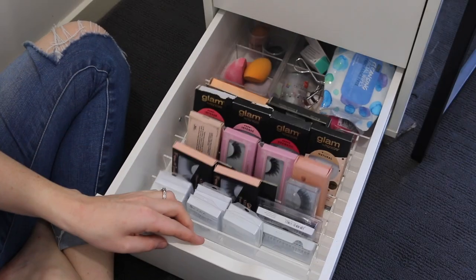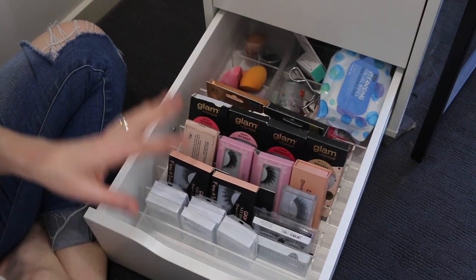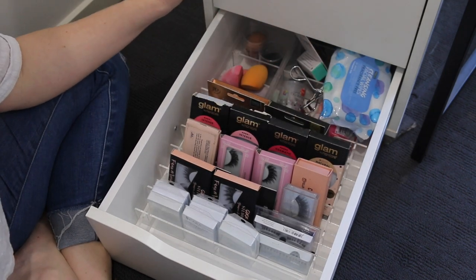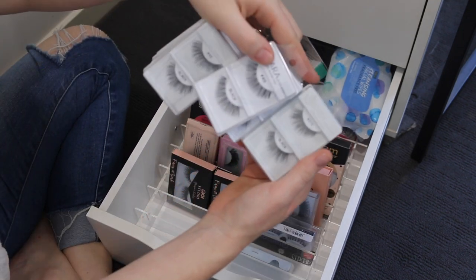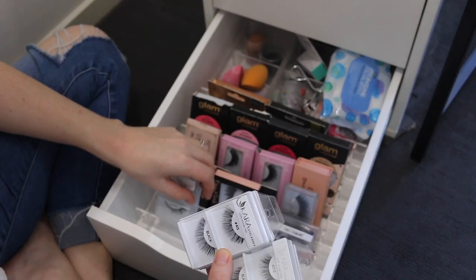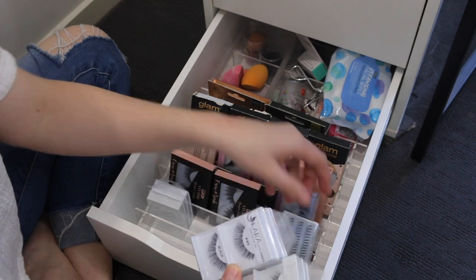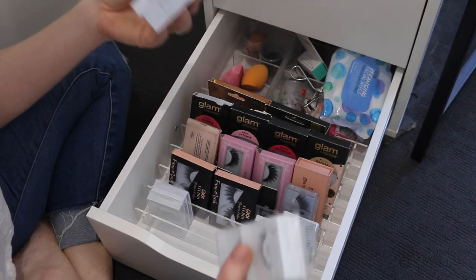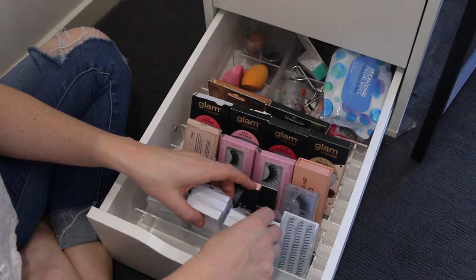I'm just going to go through my drawers one by one and talk through the products and let you know my thought process. This drawer has some lashes, beauty blenders, tools, things like that. I've got all these lashes that I got off Shop Miss A a long time ago. I like to keep them for when people want to use a pair of lashes — these are good because they're pretty cheap.